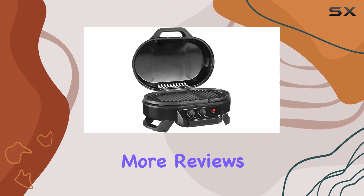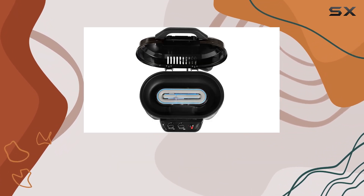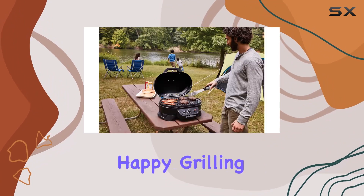Stay tuned for more reviews, and don't forget to hit that like button and subscribe for future outdoor gear insights. Happy grilling!